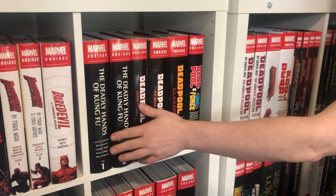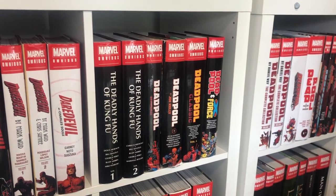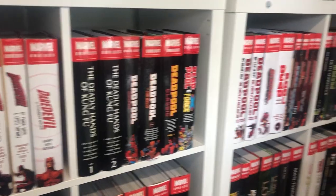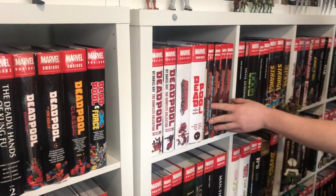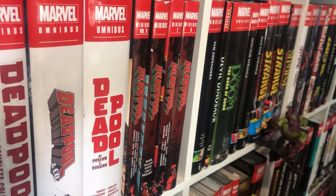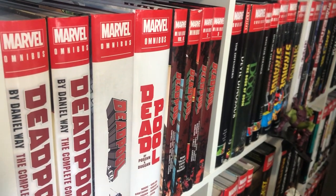Deadly Hands of Kung Fu. I really need to get the four volumes of Shang-Chi, which will never come back in print. This is every Deadpool omnibus — I have them all now, including the minibuses, though I don't know why they stopped. They definitely need a minibus volume four to cover the ones I've still got in trades, which I think includes Deadpool vs. Punisher, Deadpool the Duck, and a few others.